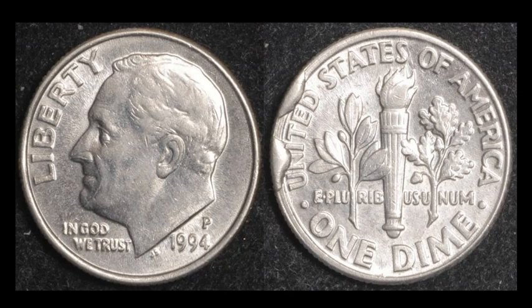Speaking of unique cuds, how about this 1994-P Roosevelt dime with two separate cuds on the reverse? Two little pieces of the die had fallen off, producing this remarkable coin. It's already attributed on cudsOnCoins.com as CU-10C-1994P-02R and -03R — two different attribution points, one for each cud. It sold for $52.11 with four bids, a very nice attractive coin that we don't see often.